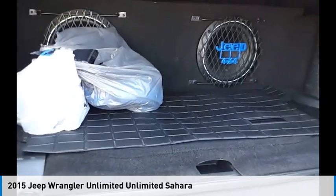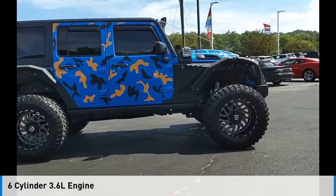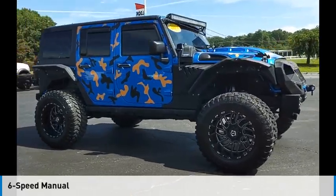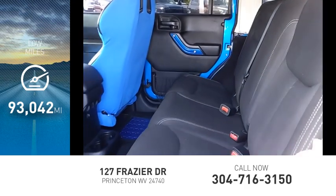This vehicle is powered by a four-wheel drive, six-cylinder, 3.6-liter engine and comes with a six-speed manual transmission. This vehicle has less than 95,000 miles.